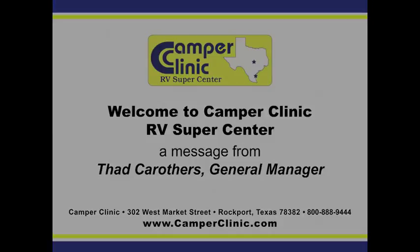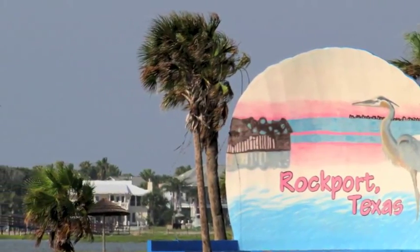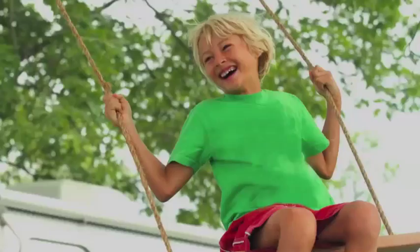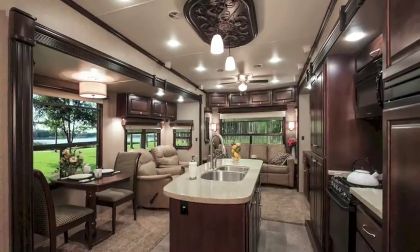Camper Clinic is located in beautiful Rockport, Texas. Our staff includes experienced sales and rental consultants, certified technicians, and parts professionals. We understand that RV time is quality time. Whether you're making memories with your family on weekends or living in your RV full-time, we're here to help.